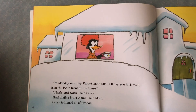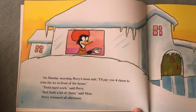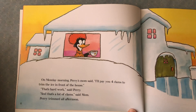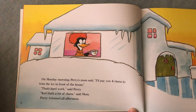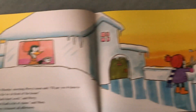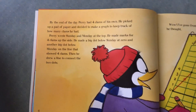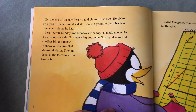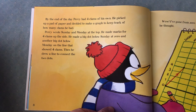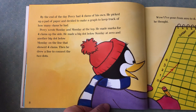On Monday morning, Perry's mom said, 'I'll pay you four clams to trim the ice in front of the house.' 'That's hard work,' said Perry. 'And that's a lot of clams,' said mom. Perry trimmed all afternoon. By the end of the day, Perry had four clams of his own.